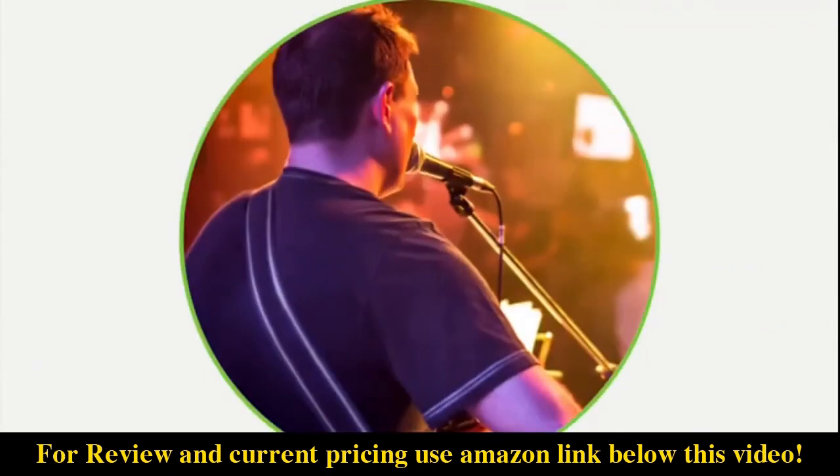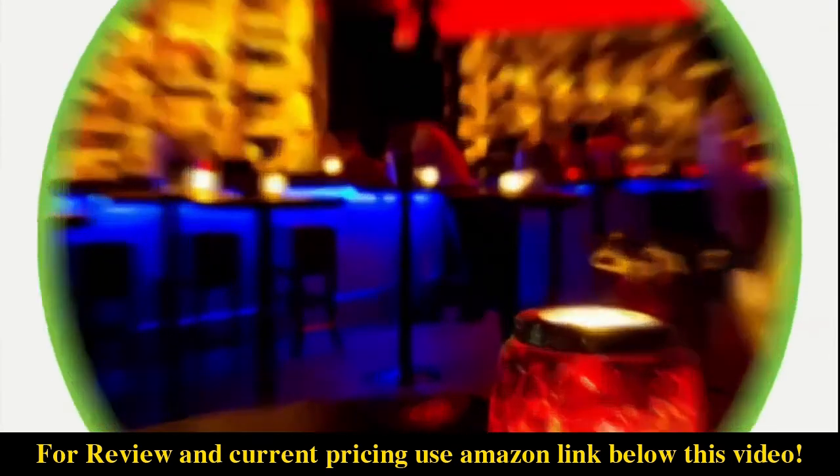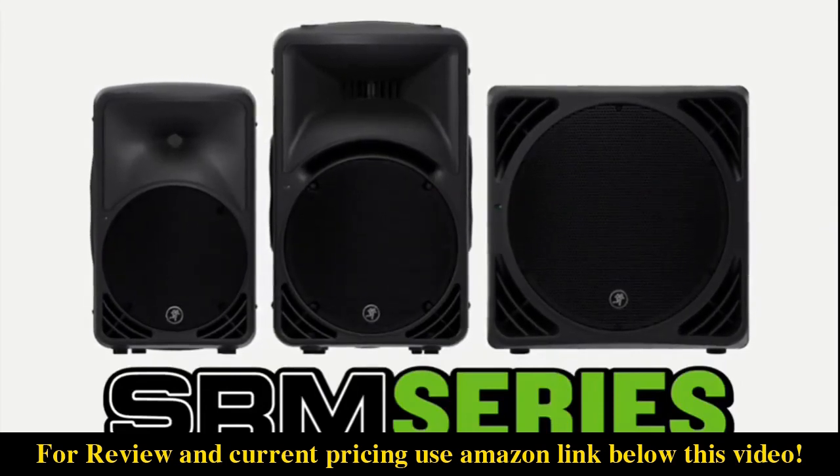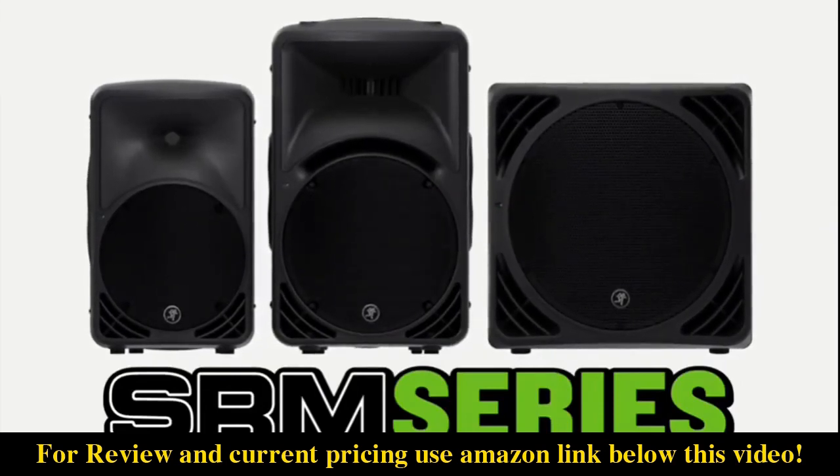Perfect for DJs, small venues, and commercial applications, the SRM portable series is the ultimate compact PA system, offering the power, sound quality, and portability that only Mackie can deliver.